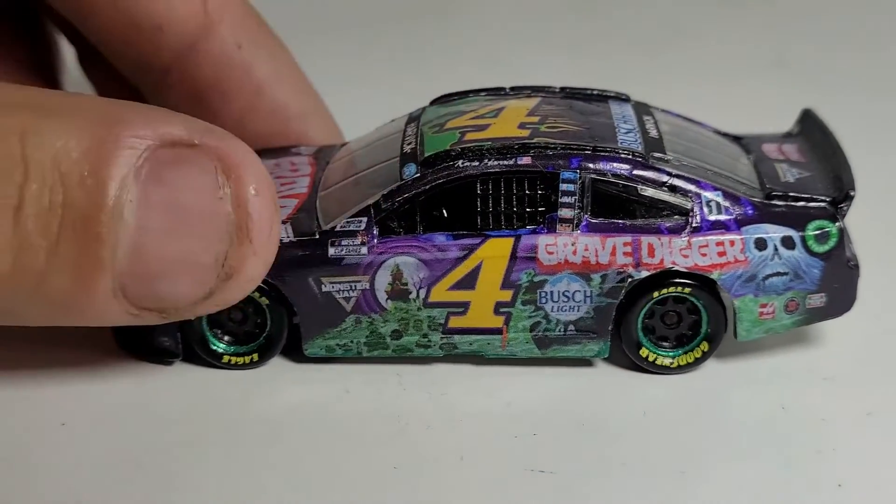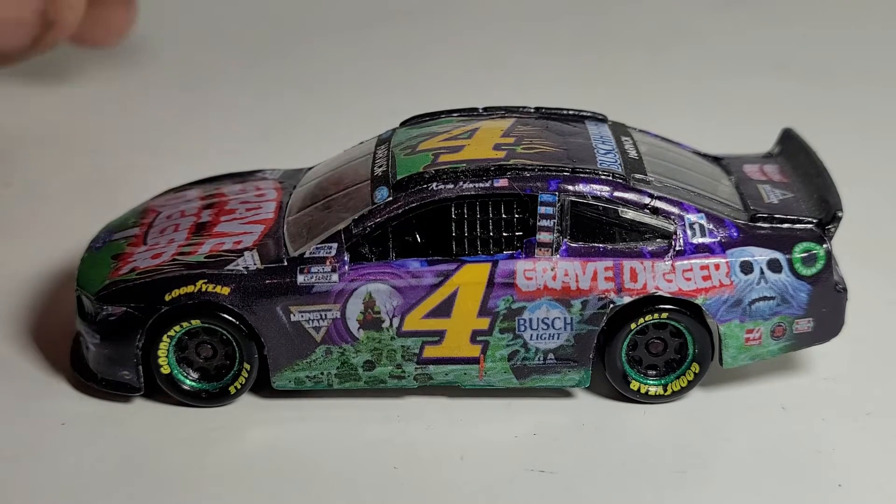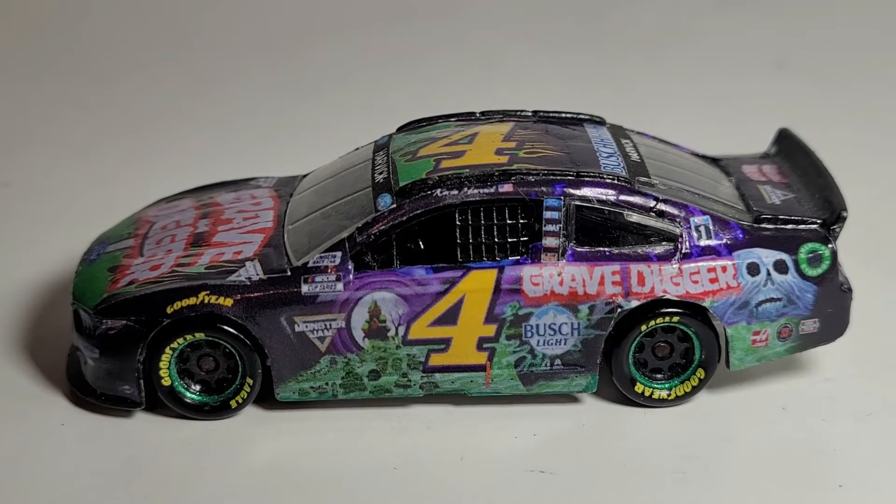If you guys can get a good deal on a custom of this car, go out and get it — it's so worth it. If you love the Grave Digger car, get the 1:24 scale and get the shirt like I did. This wraps up the diecast review of Kevin Harvick's 2021 Grave Digger car. I probably am going to get some flak after this review because I just did a major screw-up calling it Kyle Larson's car — your boy OBB is losing it. But yeah, hope you guys enjoyed this chaotic custom review. I'll see you guys next time on another diecast review.